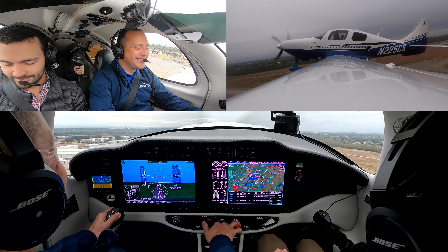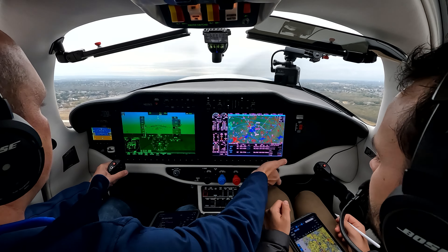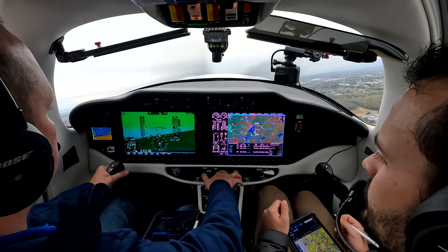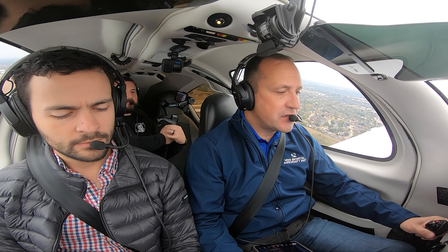Ha ha ha — wow, what a little rocket ship! TTX 225 Charlie Sierra, fly heading 180, maintain 2000, contact departure. Good day. 180, 2000, go to departure, 5 Charlie Sierra. Departure, TTX 225 Charlie Sierra, 1300 for 2000.